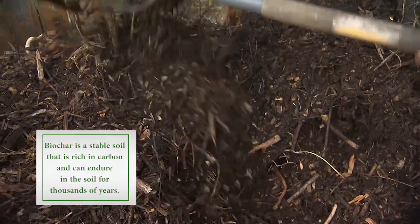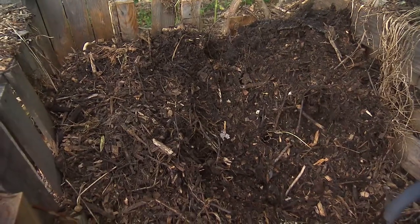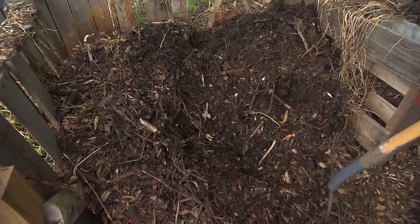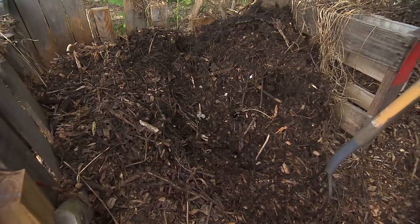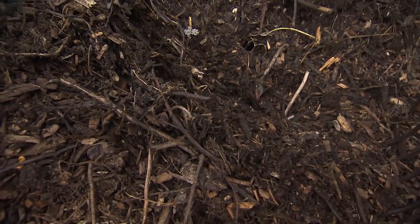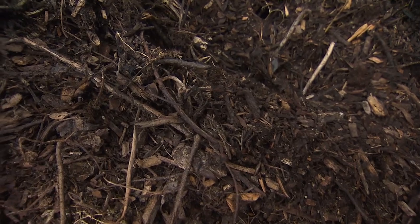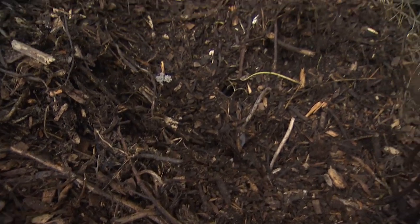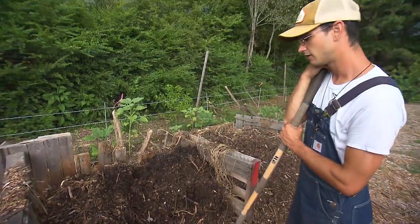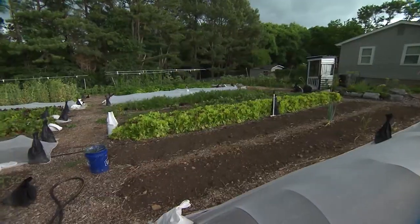We also feed our soil a fermented plant juice. It's two ingredients — comfrey and brown sugar. We let it ferment for about five days and we'll sprinkle that on our beds. I feel like it's all experimental for us — we're just trialing it this year. But it seems to be working, and I think as our garden ages it will make a difference.